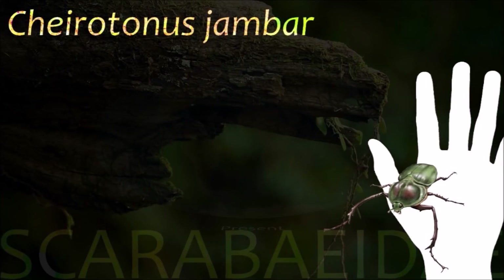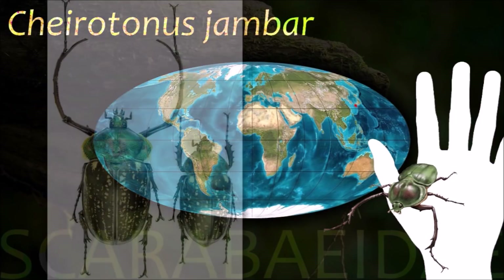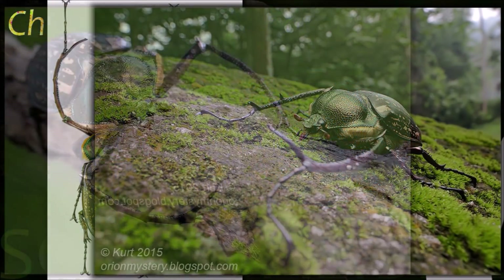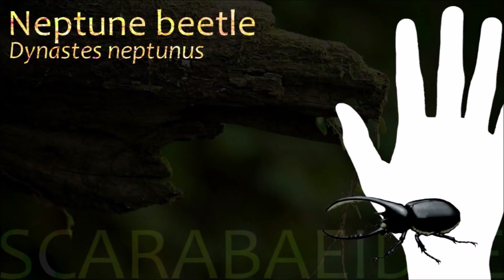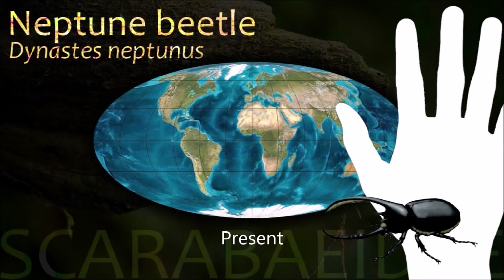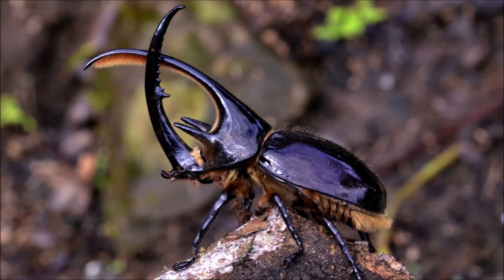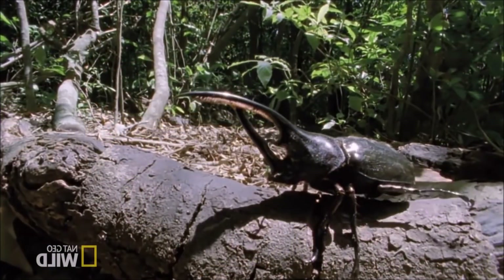Cherotonous live inside tree holes in montane forest and are attracted to lights. Males and females show differences in size and structure of the legs, with males having elongated fore tibiae. Males of Dynastus bear two long horns — one on the head and the other on the pronotum — forming a pliers shape; the pronotal horn has reddish bristles on its underside. This pronotal horn is absent in females.